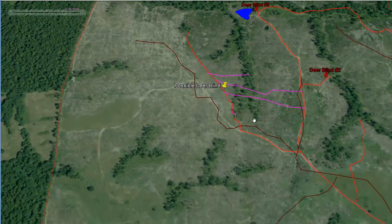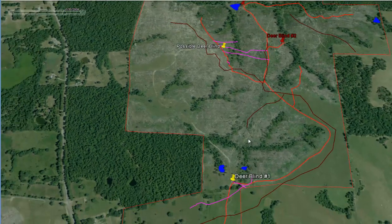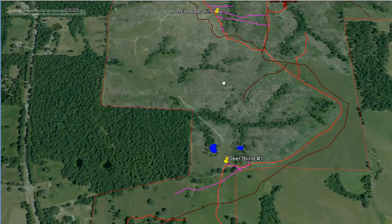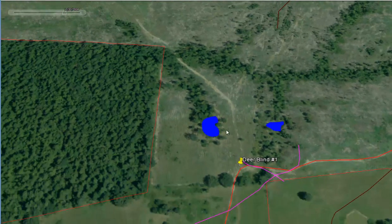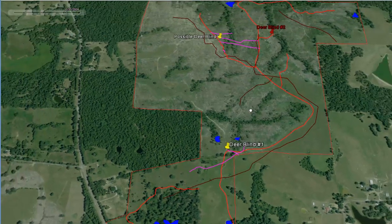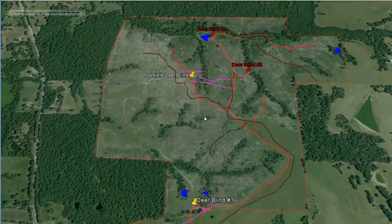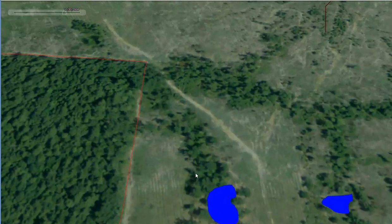Other spots bucks are going to use year after year are these ponds — they're going to use them for water, especially if there's a lot of hunting pressure pushing deer into heavy cover. If there's dry weather, deer are going to have to have water. It makes much more sense for deer to get water here and stay in the thick, heavy cover rather than wander out through open woods, especially as these pines grow up over the next ten years or so.